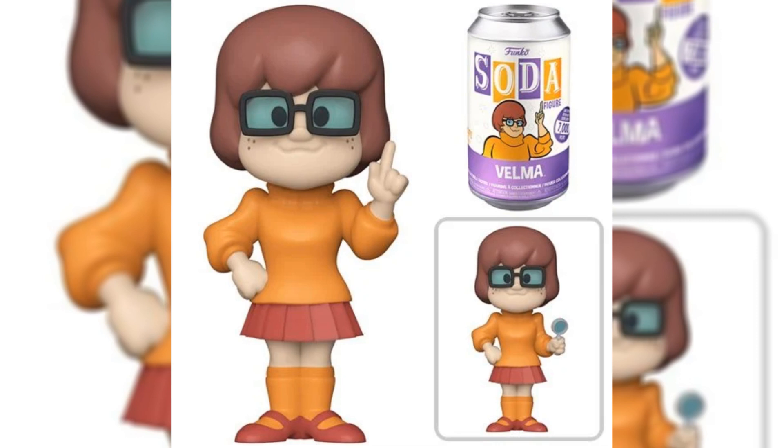Up next, we have an amazing Scooby-Doo Funko Soda — this is Velma with the Magnifying Glass Chase. This one is limited to 7,000 pieces and is now available for pre-order on Entertainment Earth.